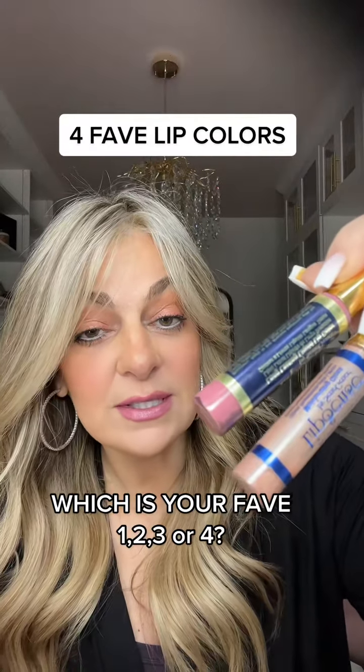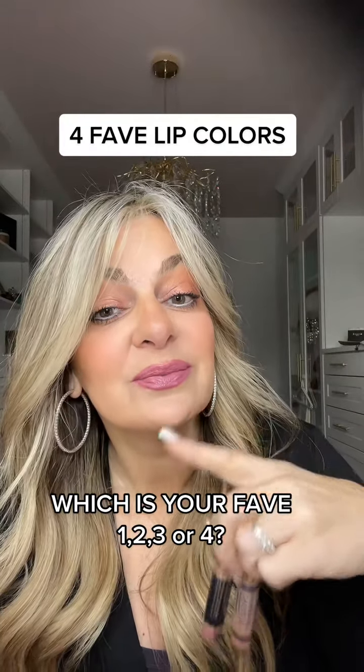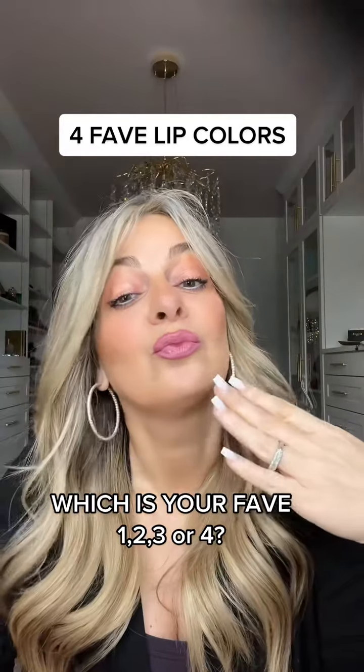First one is Goddess with a sand lip gloss, and this is what it looks like. That's my favorite.